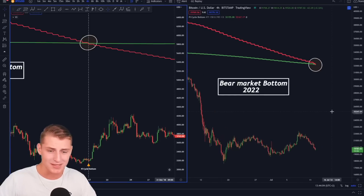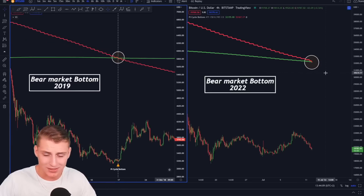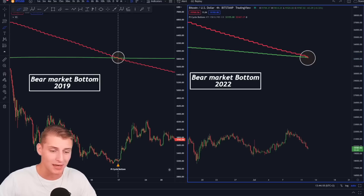Looking at the 2022 bear market, we have not seen this crossover happening so far — we are still waiting for it. Zooming in, you guys can clearly see we are about to be crossing over, and I personally think it is going to be happening in the coming four to eight hours ahead of ourselves.